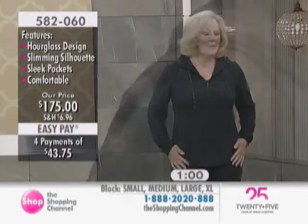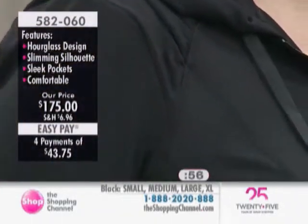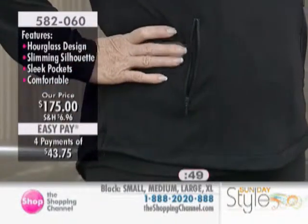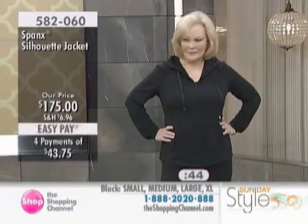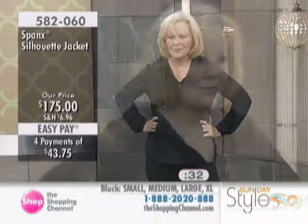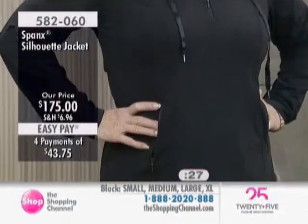What size are you wearing, Ann? I'm wearing the large. Would you go to the extra large or are you happy with the large? I'm happy with this size. And what are you wearing? I'm wearing the small. So the top fits true to size? Yes, definitely. You've got the large on in the bottoms — how do they feel? They feel good, but if you're a little hippy you may want to size up. So you may want to go up a size on the blockbuster bottom — keep that in mind. The jacket is more true to size.